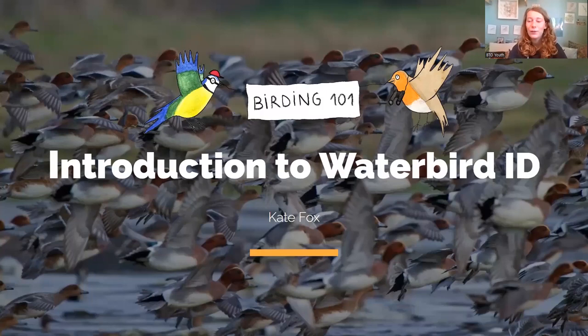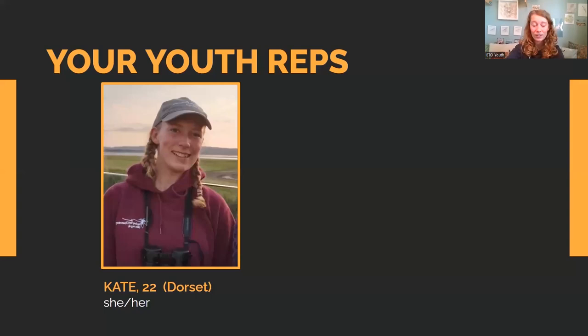Hello everyone, I'm Kate and I'm here to talk to you about Waterbird ID. This is part of the online series of the 2021 Birding 101 series, season one. We're going to do a recap of the content from the Waterbird session of that series. My name's Kate, I'm one of the youth reps based in Dorset. I'm 22 and my pronouns are she/her. I'm also a training officer with the BTO, just starting new in 2023, and today I'll be leading you for the session.